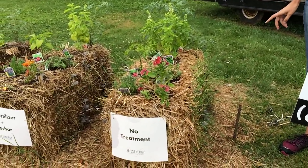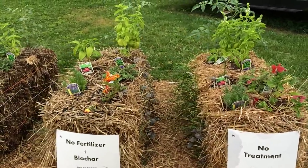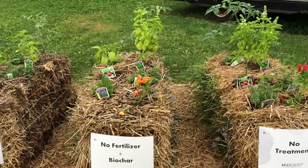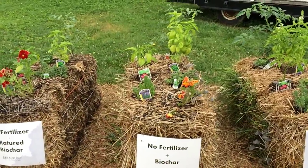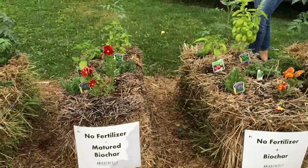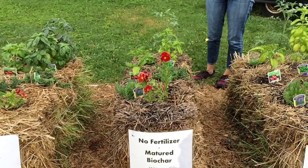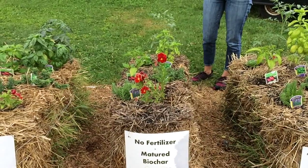The only treatment it has received is from the plants that were potted before and later transplanted into the bale. The second bale has new Biochar with no fertilization. The third bale has matured Biochar, which was used last season for a different set of plants. So we're going to be comparing the old Biochar to the new Biochar samples.